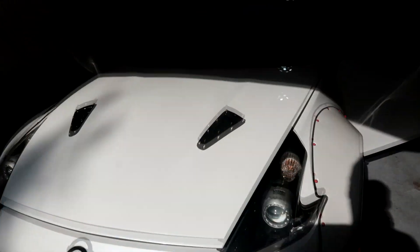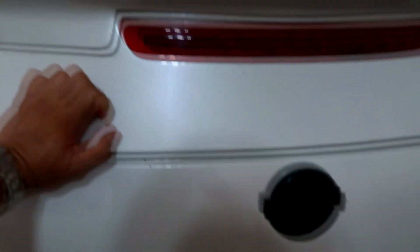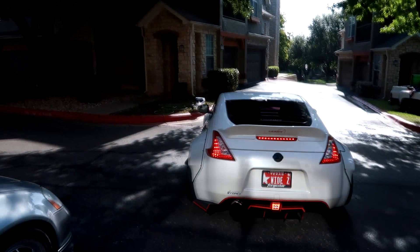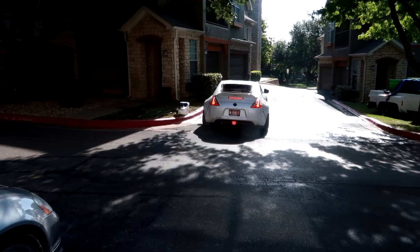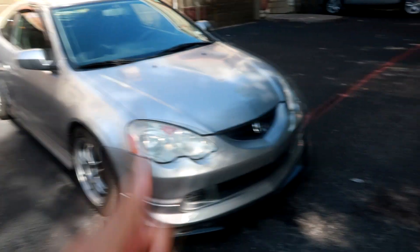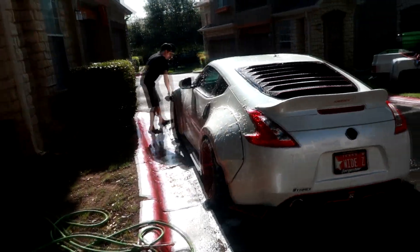We're just done washing down the RSX. Marco is going to roll the 370Z down the hill - he's not going to start it up, so I'm gonna help push the car. We got one horsepower over here. There she goes. The DC5 RSX is all clean - cleans up pretty nice.